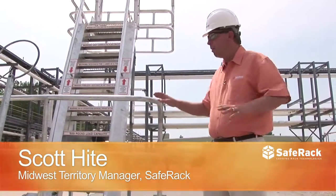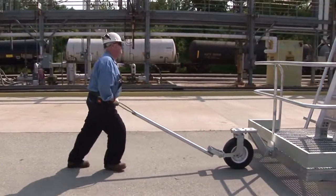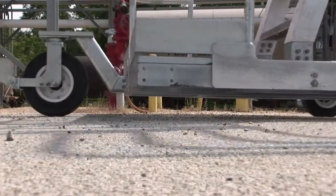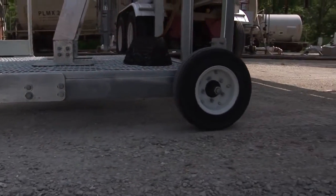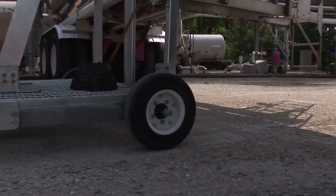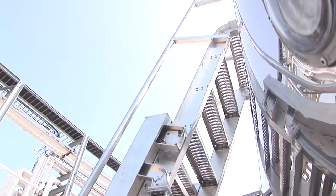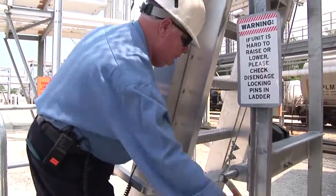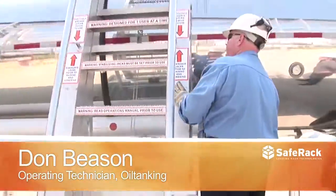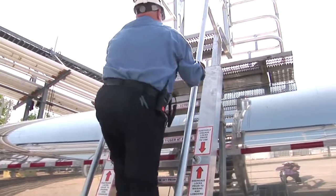The Maui unit is a portable access system to get on top of either rail cars or trucks. This unit is designed with a four-rail cage to get on top of trucks and enclose the hatch area. We put it in place, chalk the wheels on the truck, and then set the supports so that the trailer doesn't move. After that, we adjust the height of the ladder, lower it into place, and adjust it to where it snaps into place. Then I can climb up to the top of the trailer.